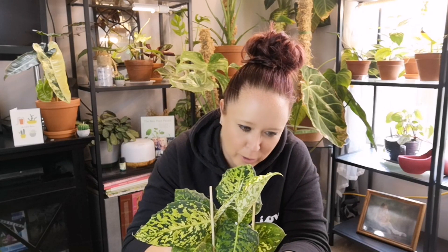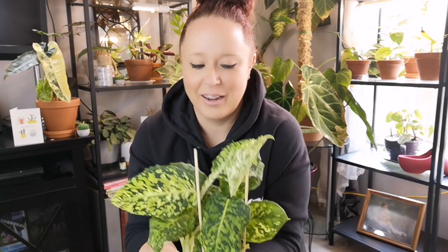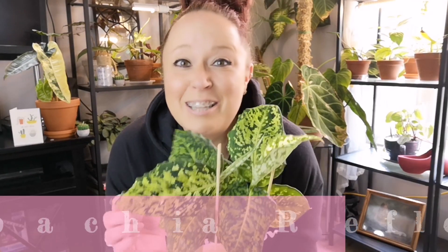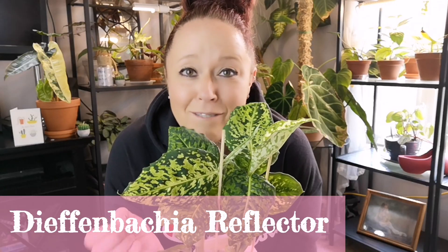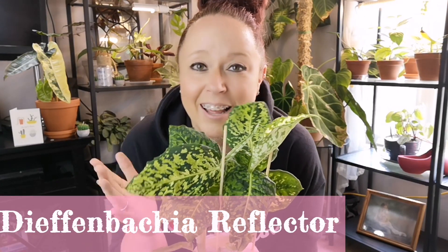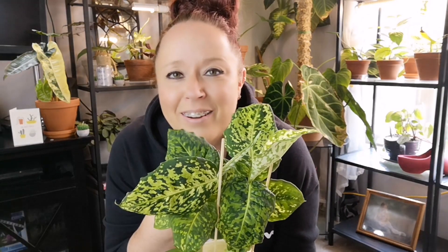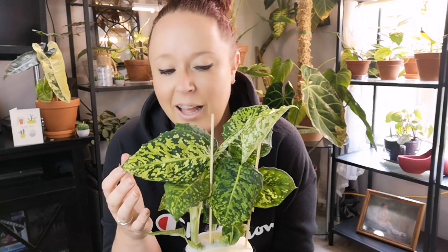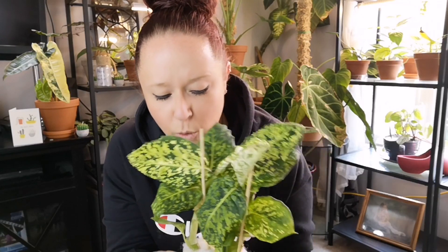It's not often that I don't have words — if you've been around a while, you know that. Wow. So, this is a Bacchia reflector. Now I have been on the hunt for this plant for dang ever. Look at it — oh my God. I'm looking at it on the screen and I just can't. Oh, Heather, thank you so much. It is so beautiful. I need to repay you somehow. This is so gorgeous.